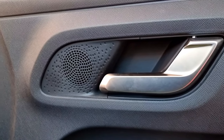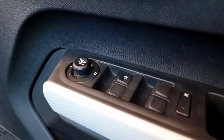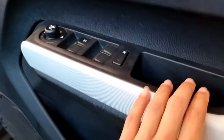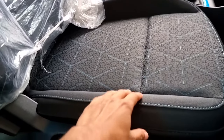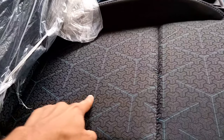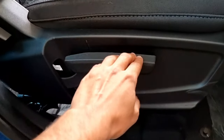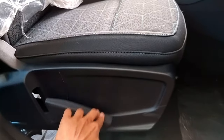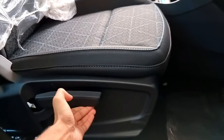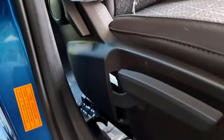On the driver side door we have a speaker and a silver-colored door handle. Below that are the window controls, a storage compartment, and a large storage compartment at the bottom. These are the premium upholstery tri-arrow design seats, which are very comfortable. There is a height-adjustable lever on the driver side, and a lever on the side for adjusting seat inclination. You can also move the seats back and forth.